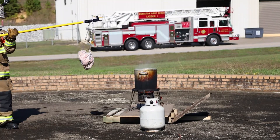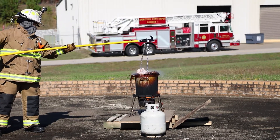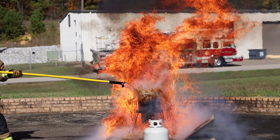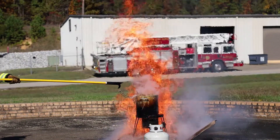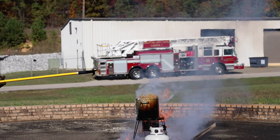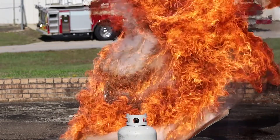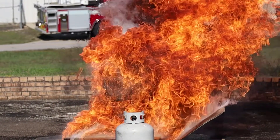One of the number one causes of fires during the holiday season is cooking with oils and using deep fryers. If you're going to utilize a deep fryer, ensure that the oil is at the correct temperature — it's not too hot. Ensure that whatever you're going to cook, turkey or chicken, is completely thawed out before you introduce that into the oil.